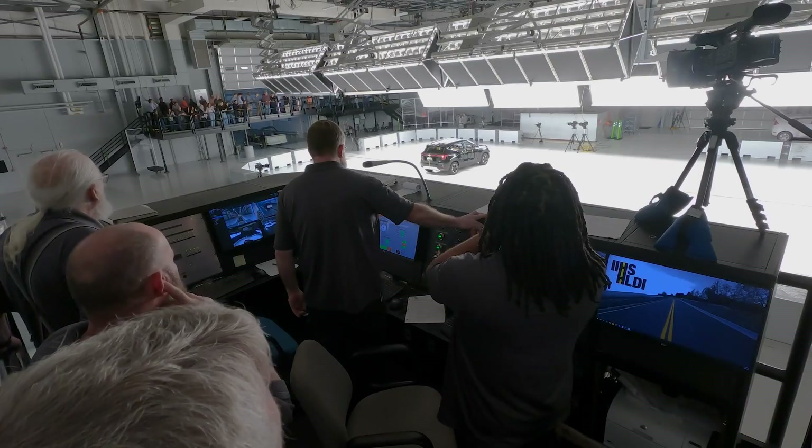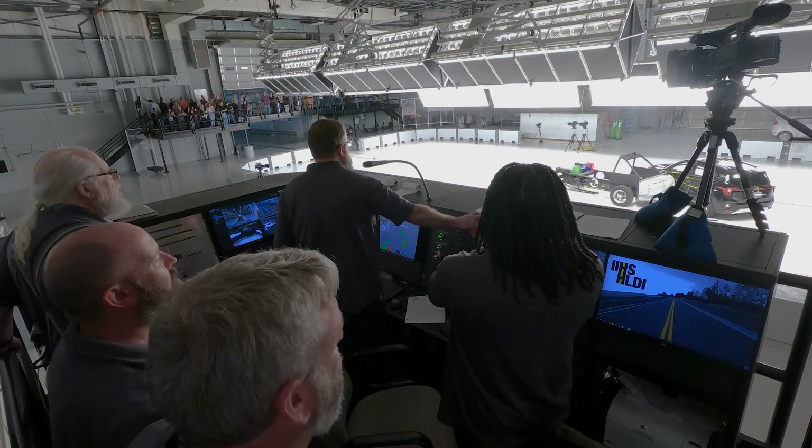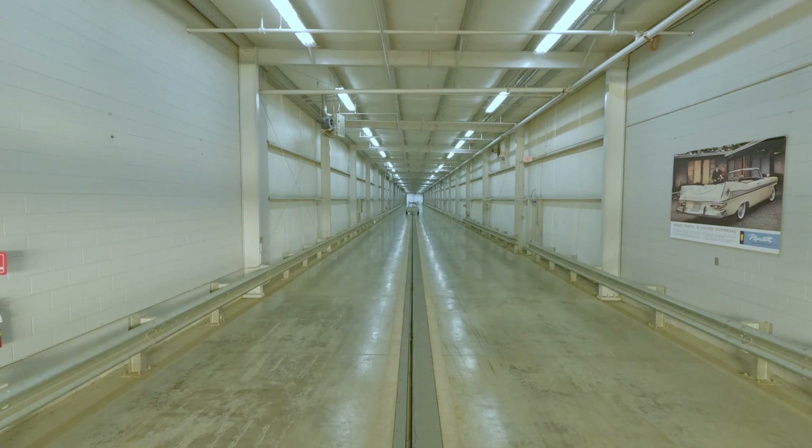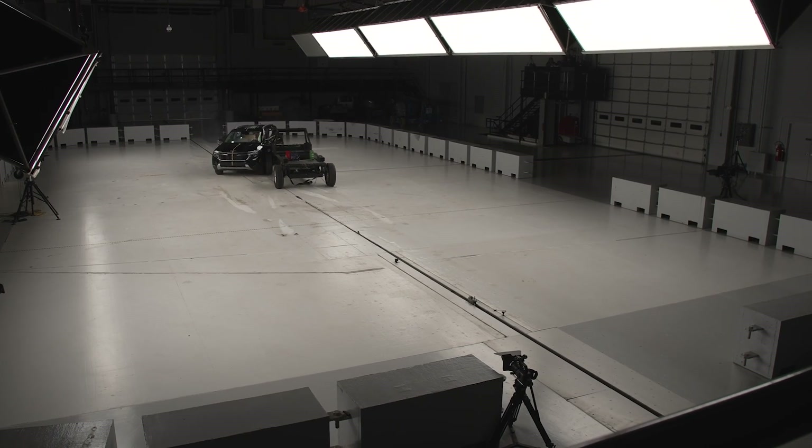Thank you so much for having us here. We just all witnessed an actual crash test here — we don't have a lot of those up at the track, or at least we try not to. Could you tell us a little bit about what we just saw? We're here in our crash hall, and we just conducted our updated side impact test. We run a barrier that's like a car or SUV at 37 miles per hour into the side of a vehicle. Today we evaluated the Kia Seltos.